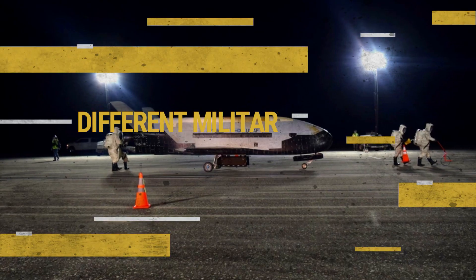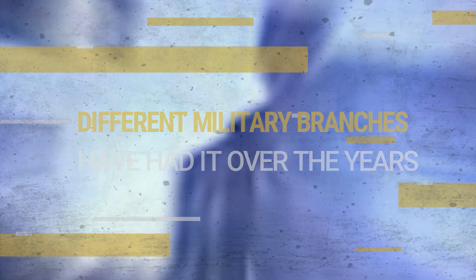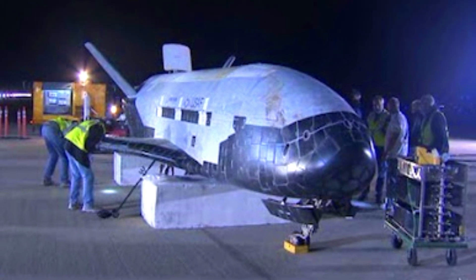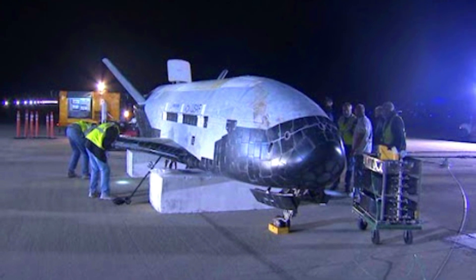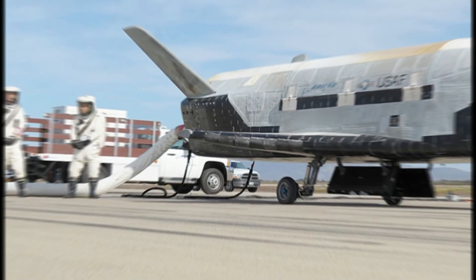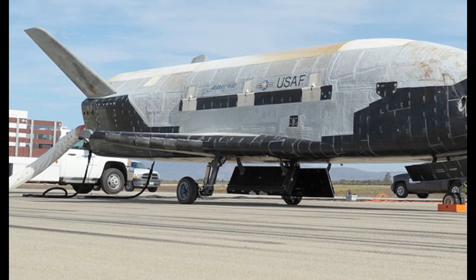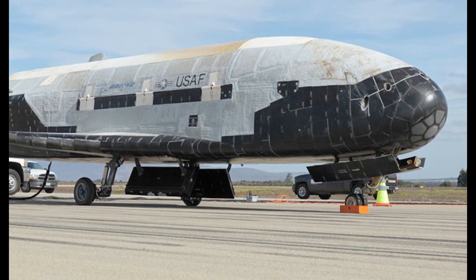Different military branches have had it over the years. NASA transferred two X-37B vehicles to the Pentagon's Defense Advanced Research Projects Agency (DARPA) in 2004. After being operated by the US Air Force for many years, the robotic spy planes came under the purview of the newly established Space Force in 2020.